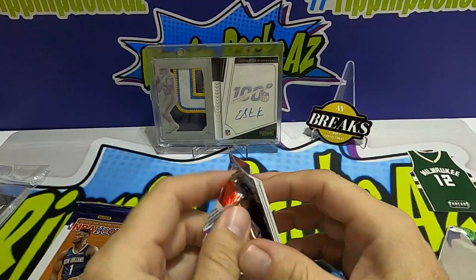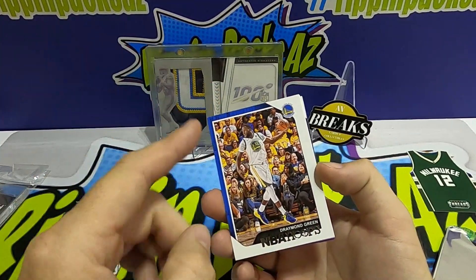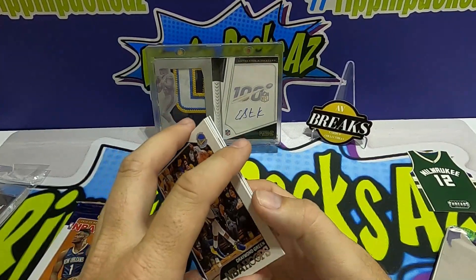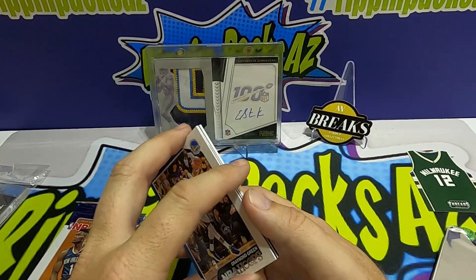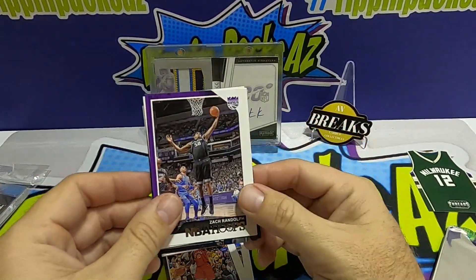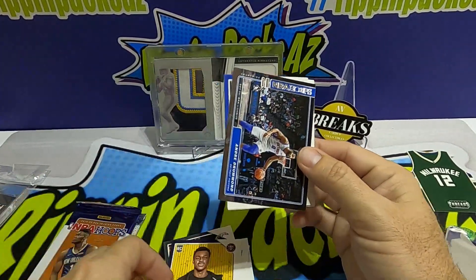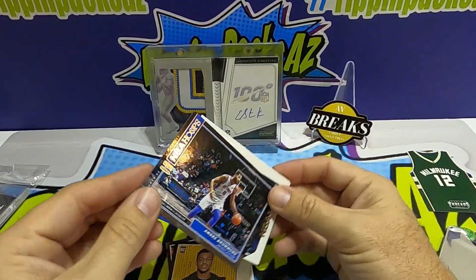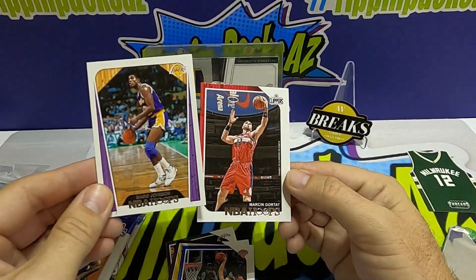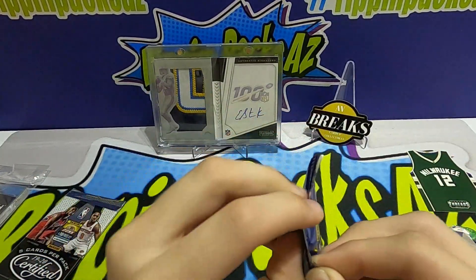I don't know if you guys saw that video of that guy that hit out of the NBA Hoops — he hit a Zion and a Kobe Bryant. Draymond Green, DeRozan, Zach Randolph — oh that's cool — Vanderbilt rookie card, Andre Drummond courtside. Oh cool — Magic Johnson and Gorda!